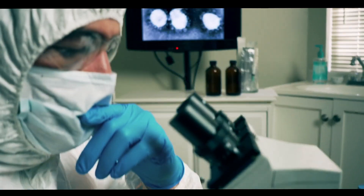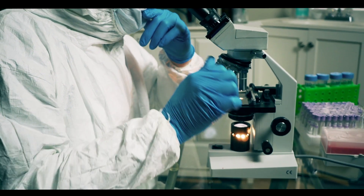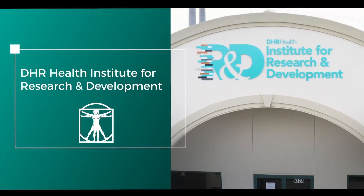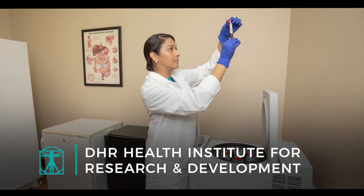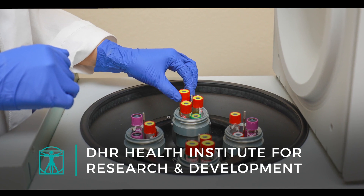There is a worldwide effort to find an effective treatment and ultimately a vaccine for the virus that causes COVID-19. DHR Health Institute for Research and Development is currently involved in an innovative study using convalescent plasma, which contains antibodies to treat patients with COVID-19 infection.